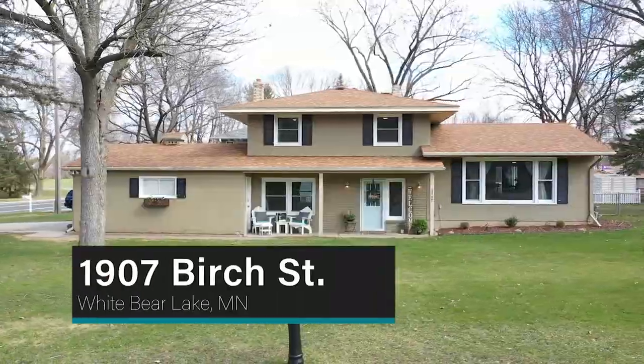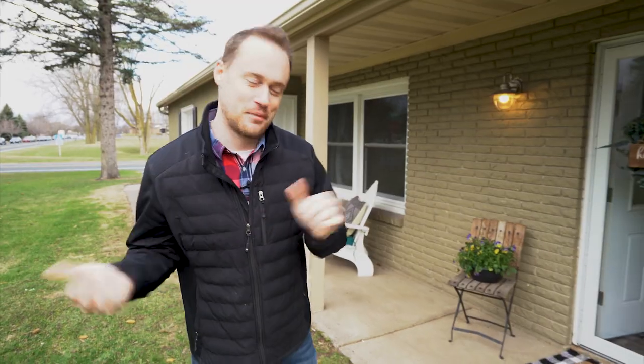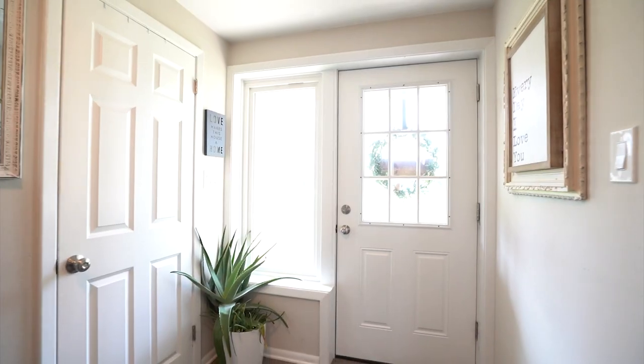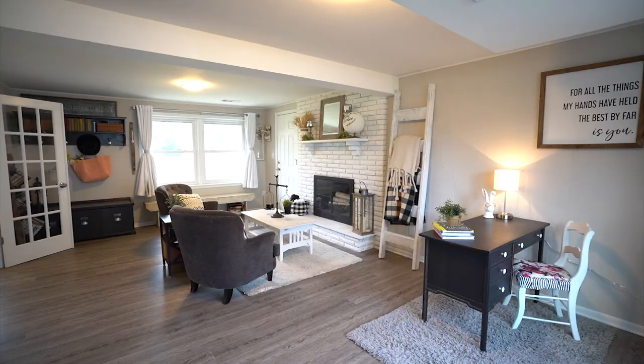Welcome to 1907 Birch Street. I am so excited to show you this property — it's just adorable and you're absolutely gonna love it. So come on in, let's check it out. We've got three bedrooms, two bathrooms, about 2,000 square feet, and we're gonna start you off in this main living area here.